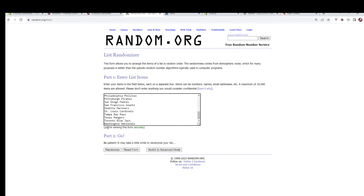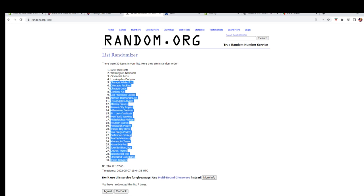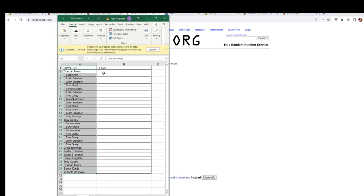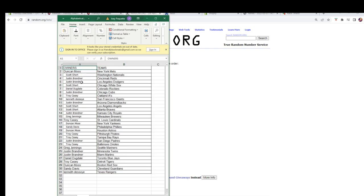Here we go — one, two, three, four, five, six, and seven. We're gonna copy that and paste it in over here. Let's take a look: Duncan M, you've got the Mets; Scott S, you've got the Nationals; Justin B, Reds and Dodgers; Scott S, you've got the White Sox; Daniel D, Rockies; Justin B, the Cubs; Troy C, A's; Kenneth D, the Giants.